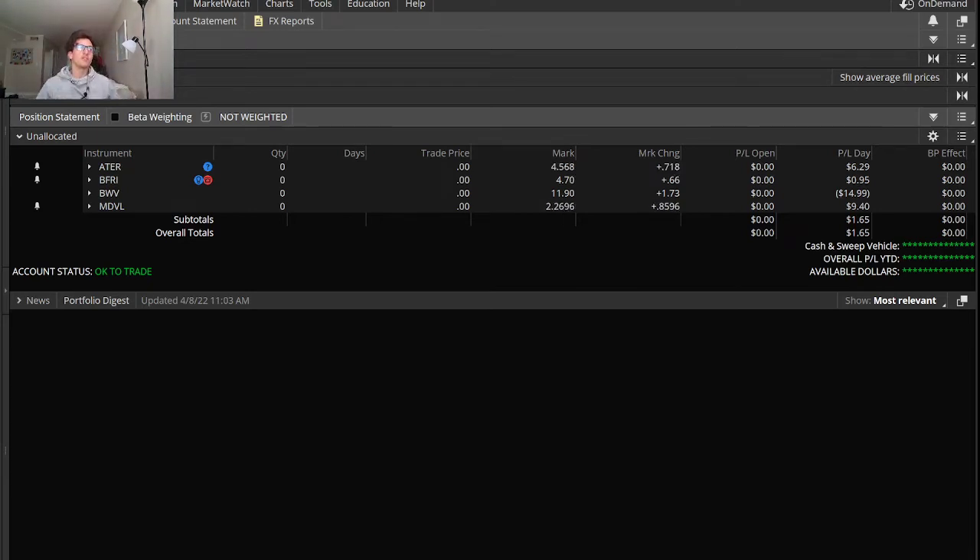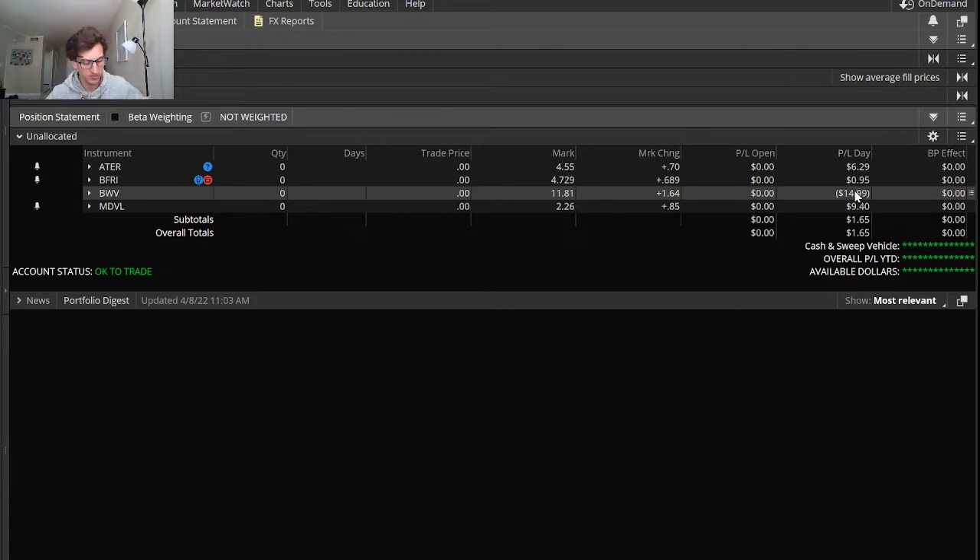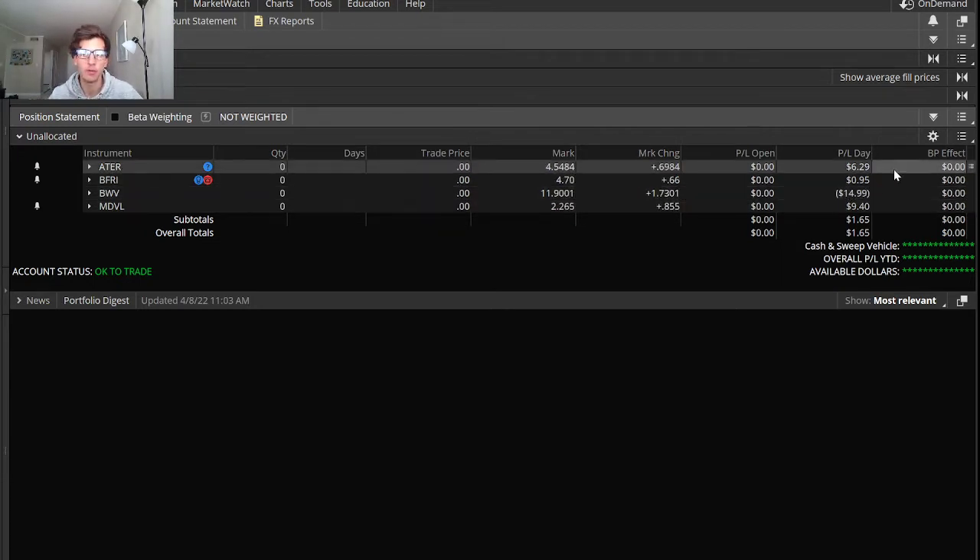Welcome back to another day trading recap video for Friday, April 8th. Today I'm up a measly $1.65. I had one huge percentage loss on BWV, small size, thank God. And kind of just scalped my way back to break even.